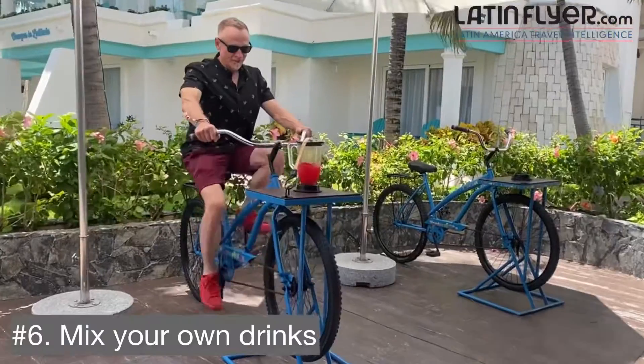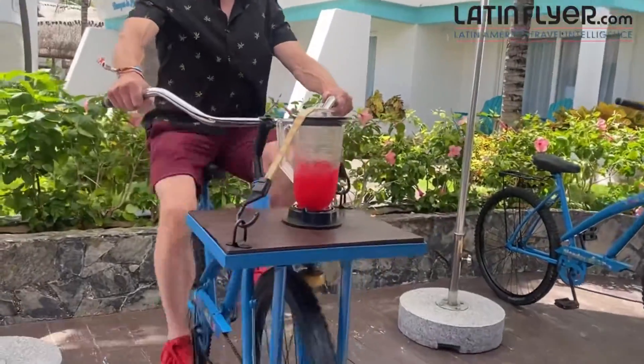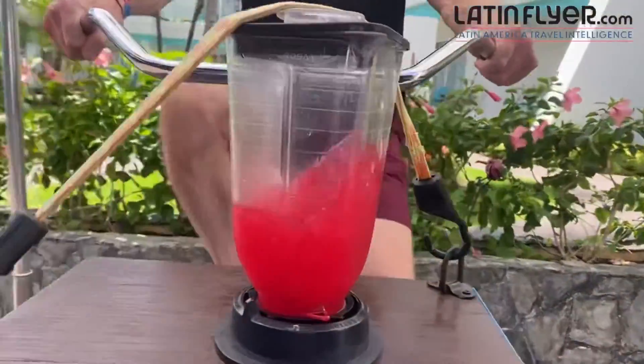Number six is especially fun — mixing your own drinks. The absolute coolest way to enjoy a drink at Margaritaville is to make it yourself using the resort's blender bikes.